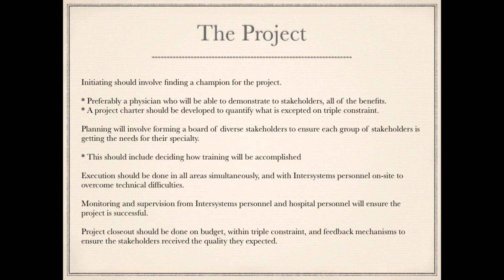Execution should be done in all areas simultaneously, with InterSystems personnel on site to overcome technical difficulties. Monitoring and supervision from InterSystems personnel and hospital personnel will ensure the project is successful. Project closeout should be done on budget, within triple constraint, with feedback mechanisms to ensure stakeholders receive the quality they expected.